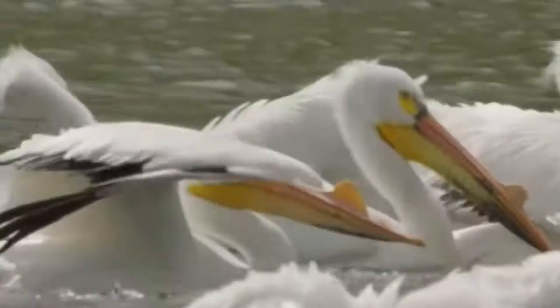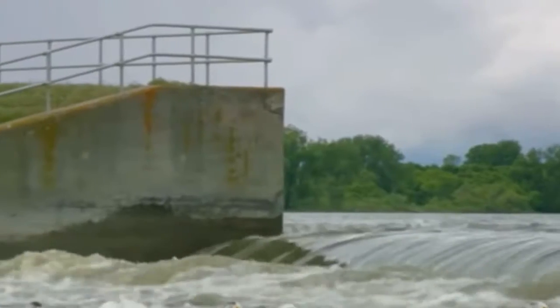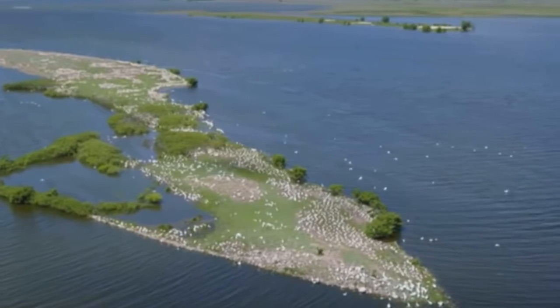One of the most well-known pelicans is found in the Gulf of Mexico. Unlike other pelicans, it feeds by plunge-diving into the water and scooping out large mouthfuls of water, which can contain both fish and other seafood. These birds usually stick close to the shore, but they can also glide over large distances.